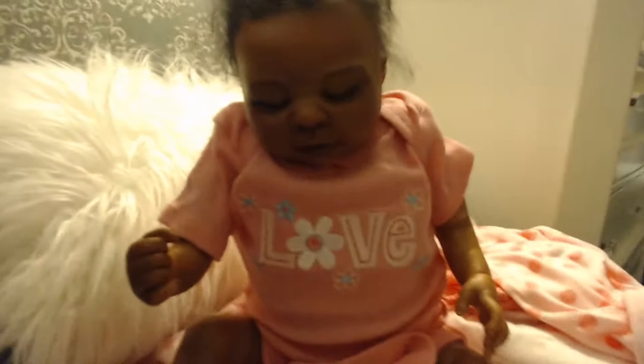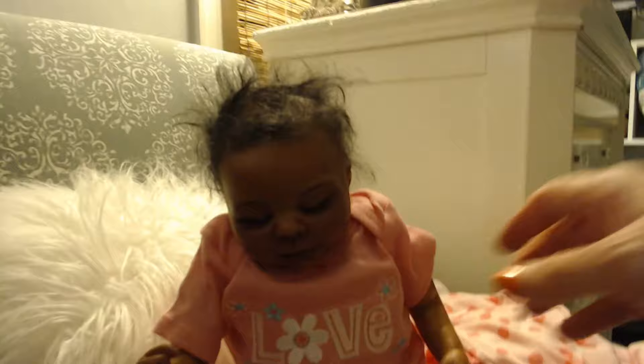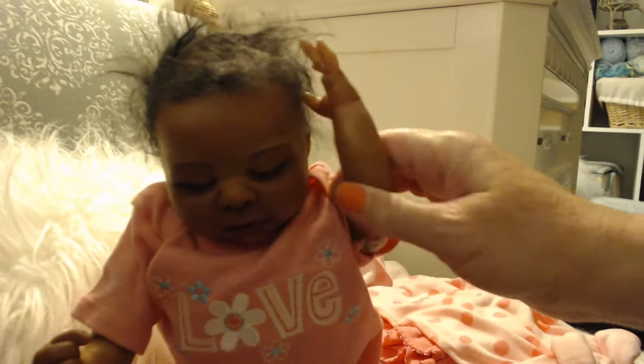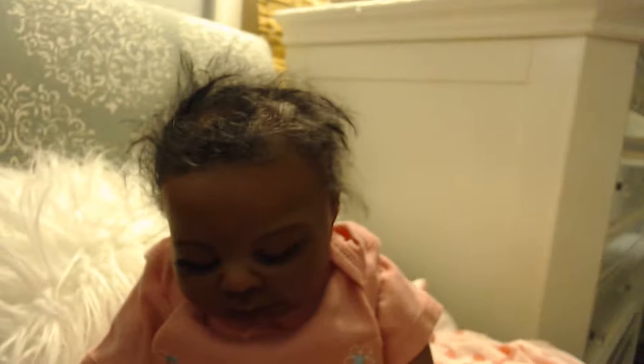And then you can move her around. Her hair looks disgusting right now — it looks like she just woke up. Anyway, so we are going to fix her hair.